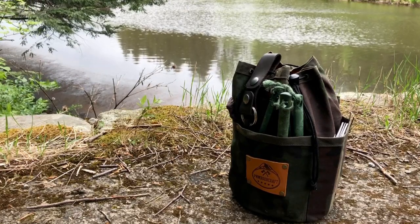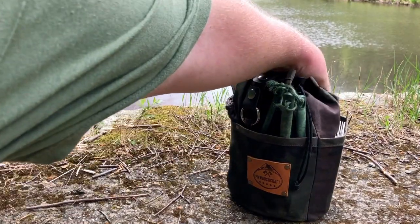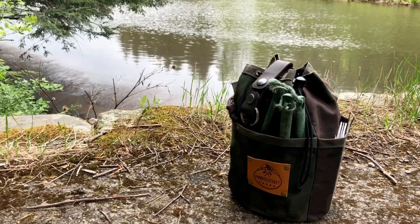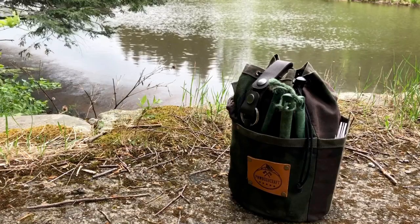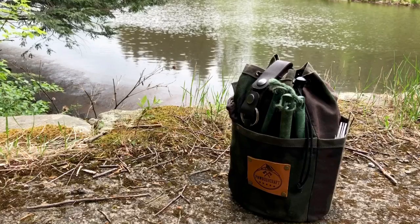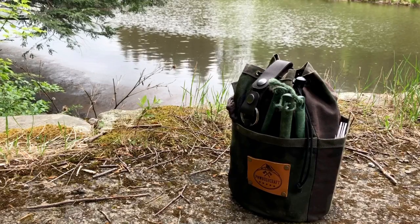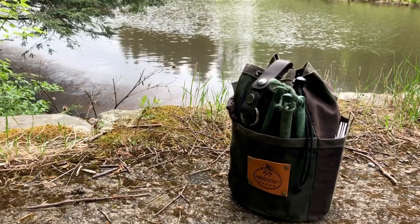Right off the bat, the first thing I'll grab out of my cedar bag is my little tray. Because this tray is what it's going to take to keep everything nice and clean, so that when we get to the finale of this, I'll be able to stir my coffee without bugs or sticks in it. Here we go — snapping it together real quick, get this bad boy in frame.